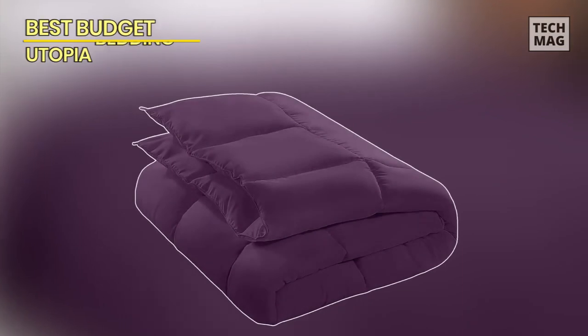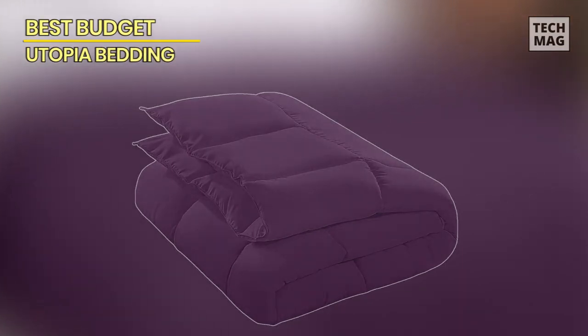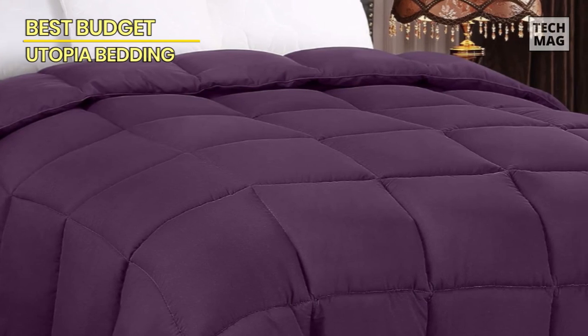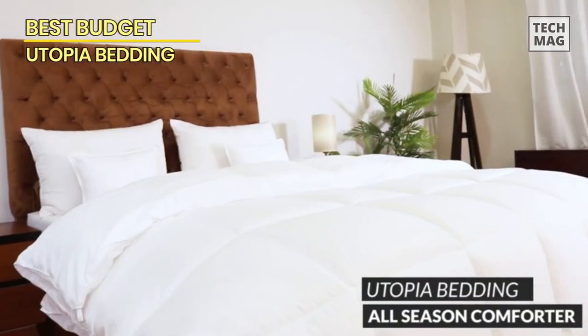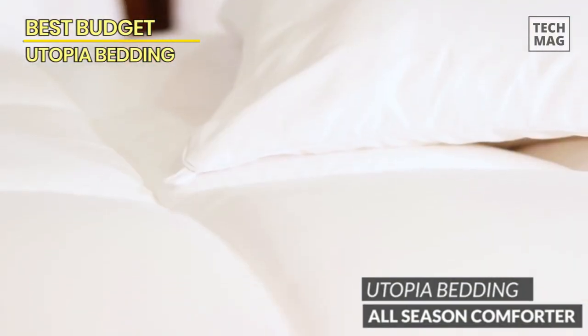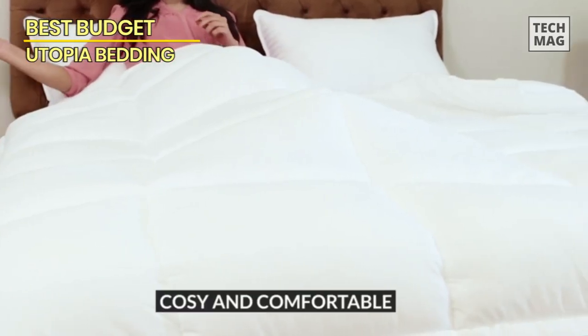Best Budget: Utopia Bedding. Moving on to our next cool contender, the Utopia Bedding. This budget-friendly champ may not burn a hole in your pocket, but it sure packs a punch in the comfort department. Let's break down the awesome features this cozy blanket brings to the table.